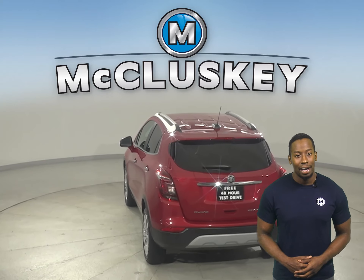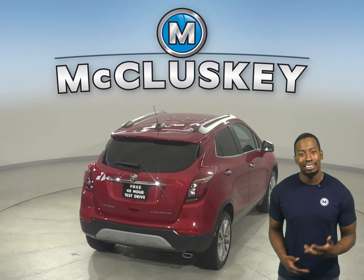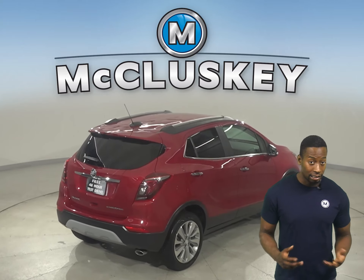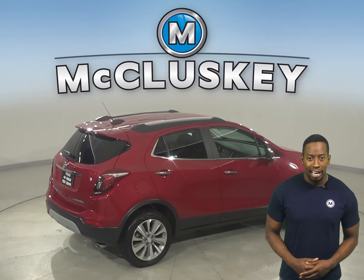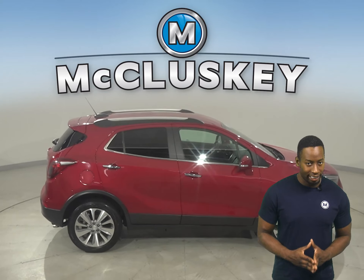This Buick Encore has a clean one-owner Carfax report as well. This vehicle has a lane departure warning system, a hands-free Bluetooth system, and a blind spot monitoring system. This Encore has a quiet interior, excellent crash test scores, and a long list of tech and safety features.